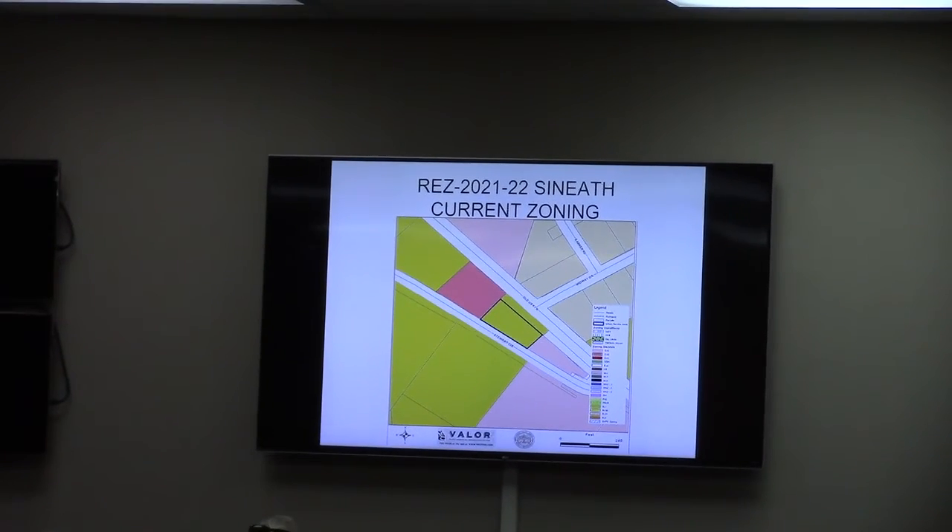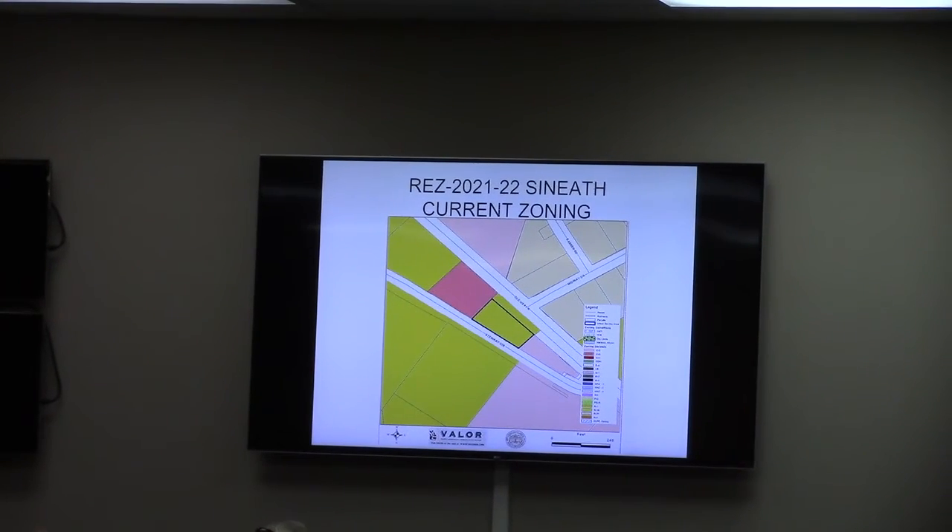This is a request by the applicant to change from R1 zoning, low-residential, to commercial general. For the suspected commercial buildings, notice on the current zoning chart the CG and CC commercial zoning surrounding the property, as well as R21 to the east and R1 to the south here.